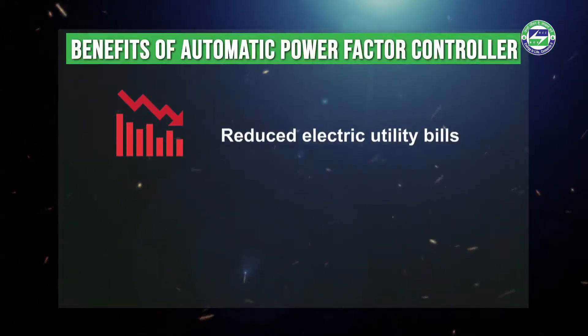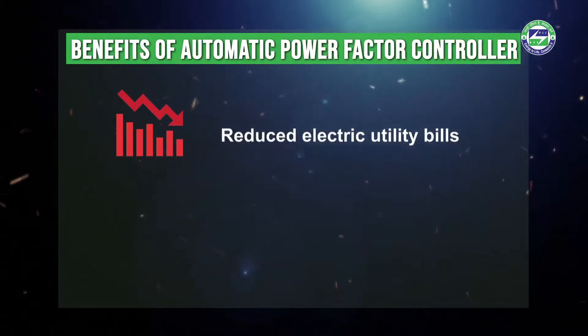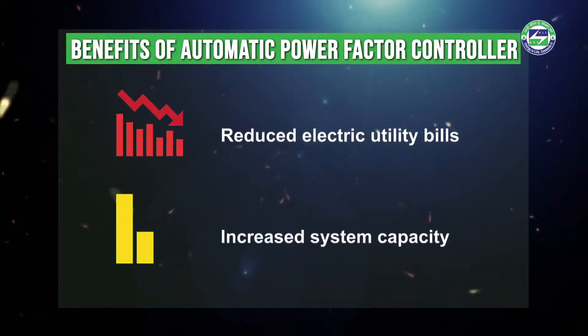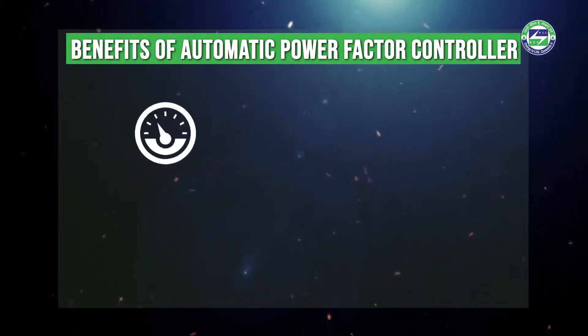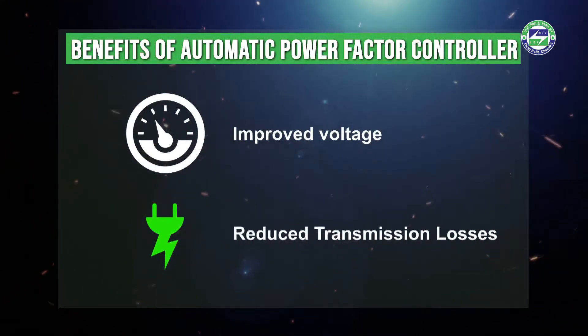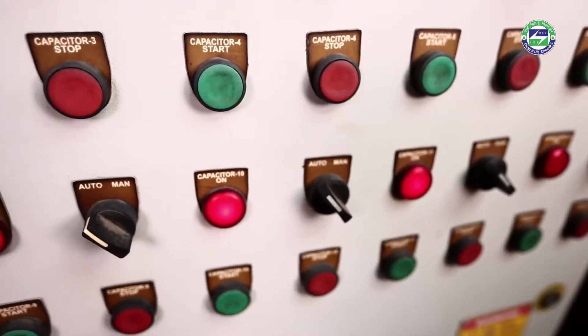Power capacitors provide many benefits, including reduced electricity utility bills, increased system capacity, improved voltage, and reduced transmission losses.